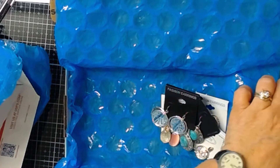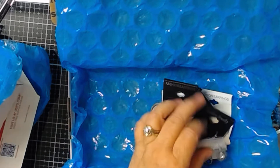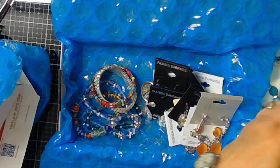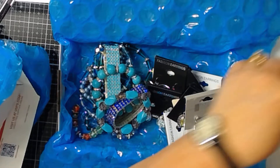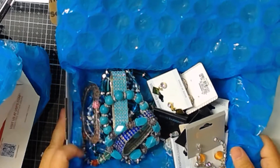So these here — there are 15 pairs of earrings in each of these boxes, and then we've got the bracelets, and there's 15 bracelets in here.